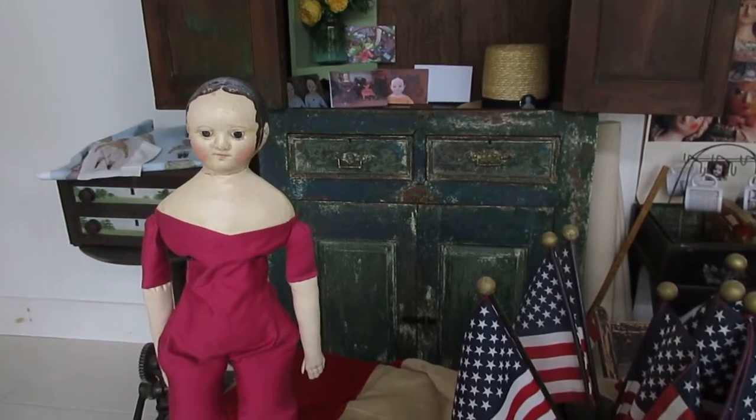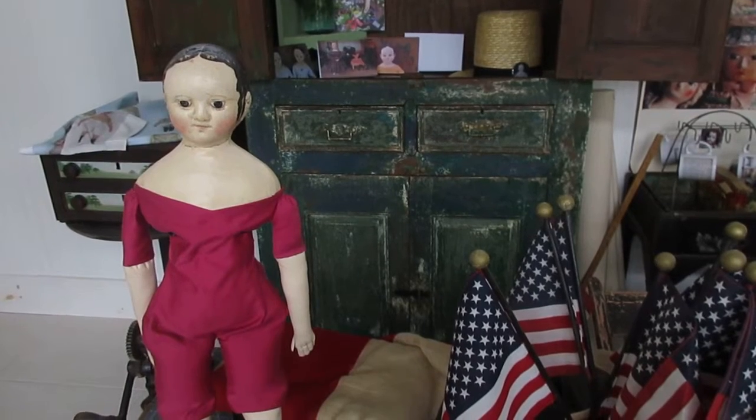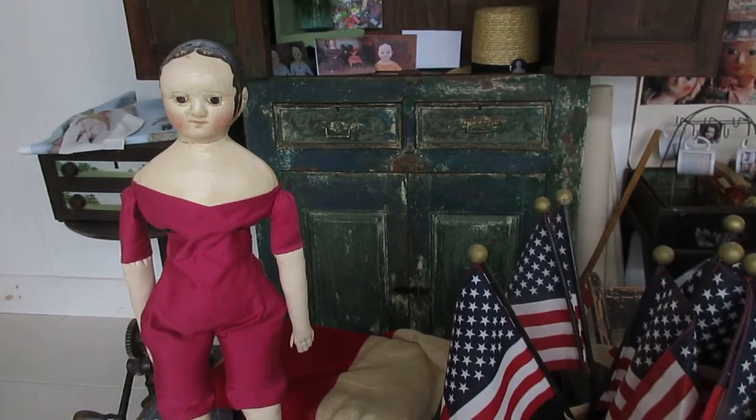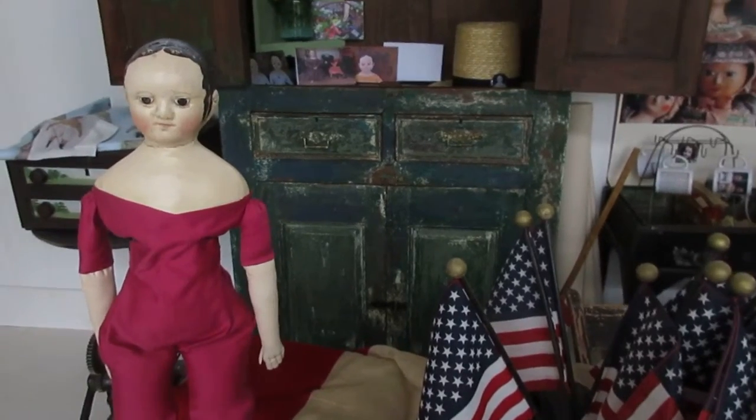Good morning. Welcome to my June 3rd Thursday. This is the day of the month that I try on most months to release a new doll or two and some doll clothing or accessories.